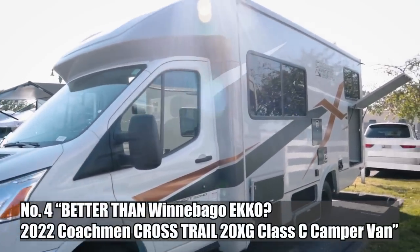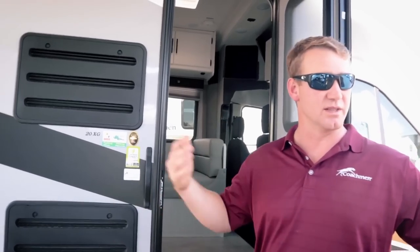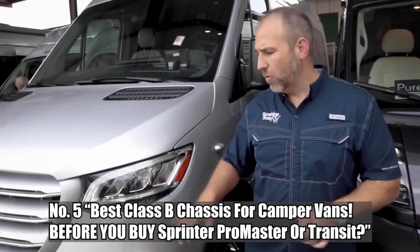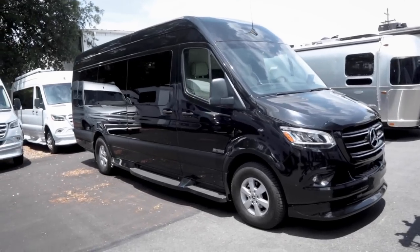Number four is 'Better Than Winnebago Echo' — the 2022 Coachman Cross Trail 20HG Class C camper van, which has 117,000 views. It's a video we put up not too long ago, and it is a Class C. The Echo is incredibly popular. I think Winnebago first showed their Echo before 2021, but in 2021 people started seeing it a lot. When we saw the Coachman version of a Class C in that category, we thought that was cool. Number five is 'Best Class B Chassis for Camper Vans' — the comparison of the Sprinter, ProMaster, and Transit with Nick from Sunshine State RV. That has 104,000 views.